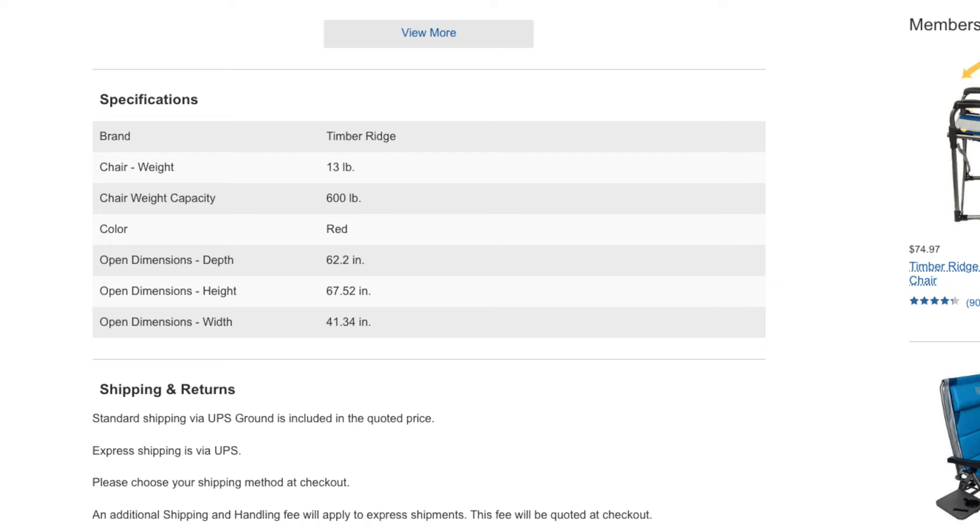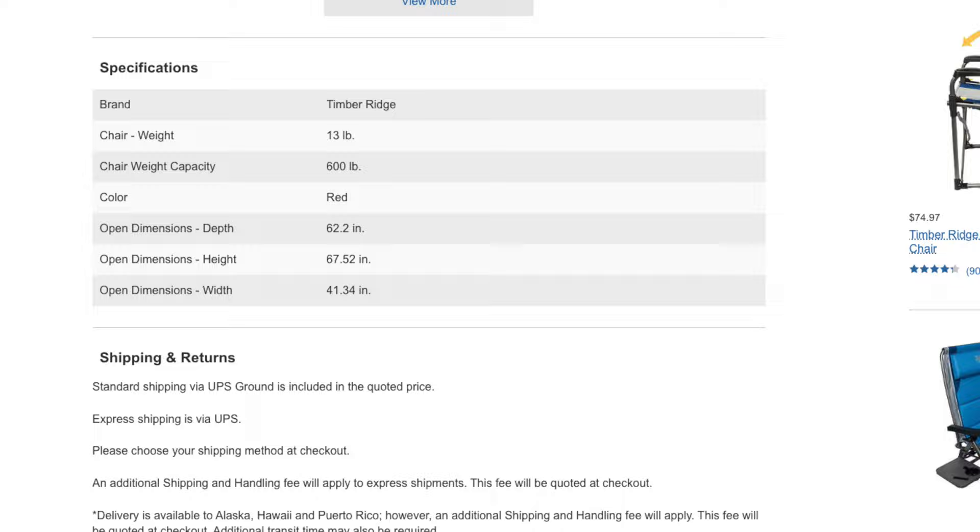Typically Costco does a lot of research on the products that they sell before they put them in store and on the website, so I figured it might be worth taking a look at as a bigger person. I myself stand six foot ten inches tall and I'm 350 pounds. This chair holds up to 600 pounds, so it should be able to hold me pretty comfortably. Overall, the chair itself weighs 13 pounds.